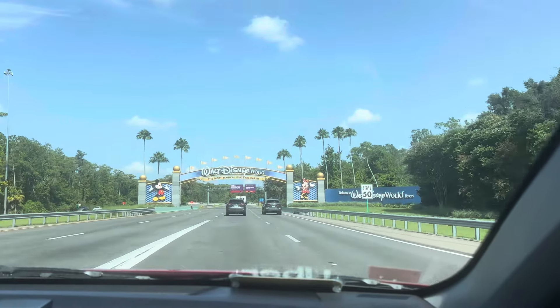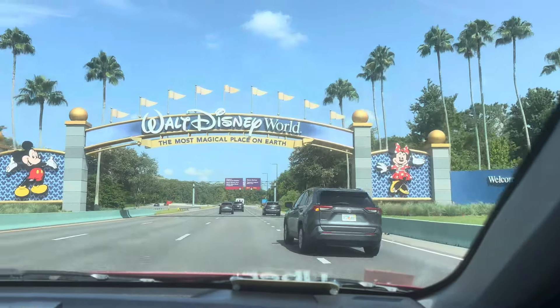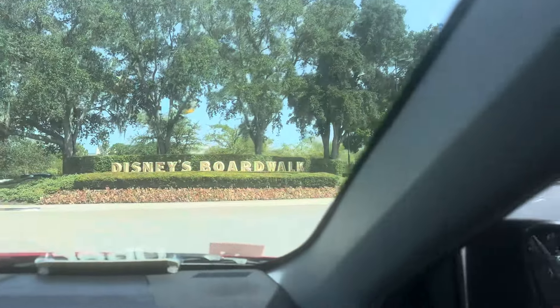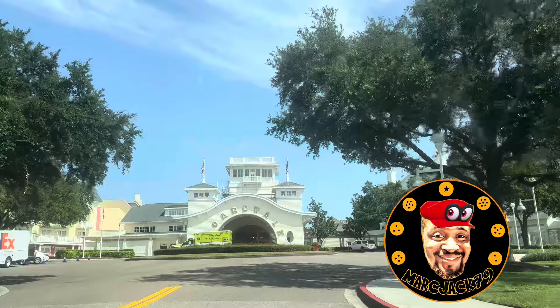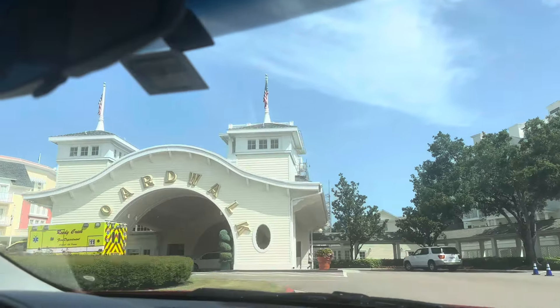I see it! The most magical place on earth! Hello there, my name is Marcus and welcome to my channel. So for this stay at the Walt Disney World Resort, we chose to partake in the Boardwalk Villas, DVC style.